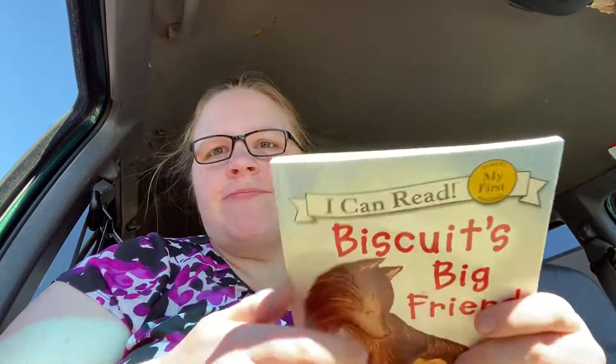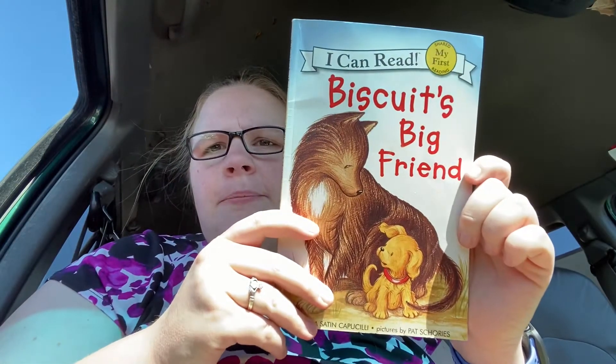Hi friends! I'm reading to you from the car this morning because we decided to take a little drive while still social distancing. Biscuit's Big Friend by Alyssa Satin Cappuccilli, with pictures by Pat Shorzy.